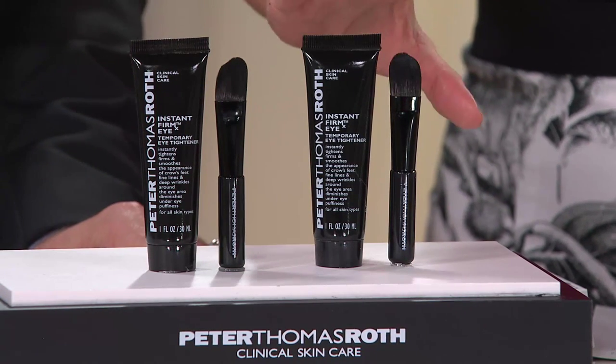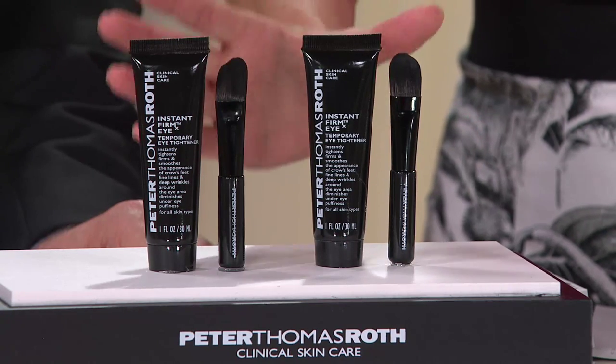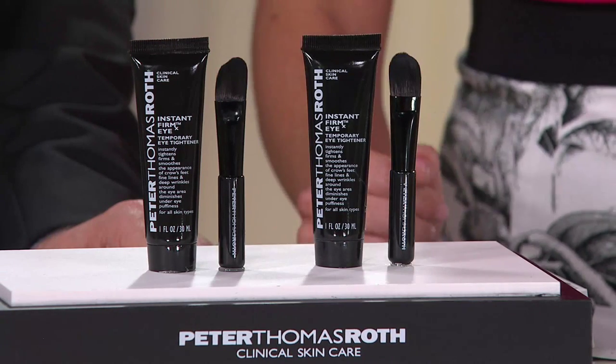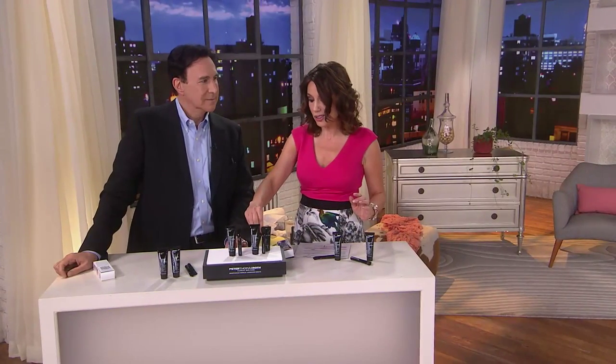Usually one of these on Peter's website — the big size — is $58. That's $116 for two. You're getting them both, two for less than the price of one. And if in the past you've been buying them at the regular size, they're like $32 each.